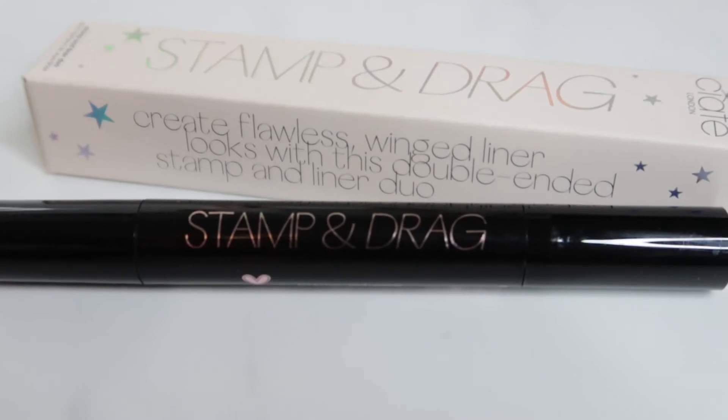The last product in this box is another makeup product. This is by the brand Ciate, which I love — they do really good lip products and nail products. This is called Stamp and Drag; it's a liner duo with really cool holographic text on the packaging. We've almost got a full face of makeup: the mascara, the liner, the lipstick, and the highlight. I'm really impressed with this month's box.